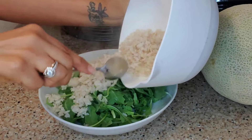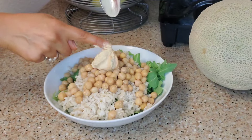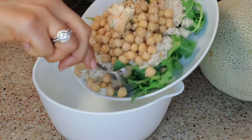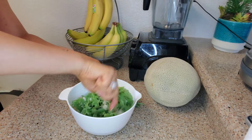For my next meal, I had one of my favorites — just brown rice, arugula, chickpeas, and hummus, and then some seasoning. I put it in a bowl and mix it all up so I get the hummus all up and through. And it was yummy, delicious — I was just feeling it.